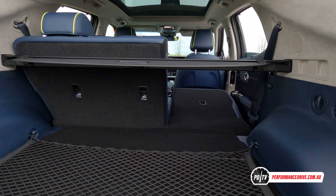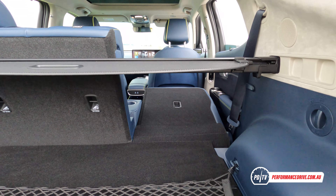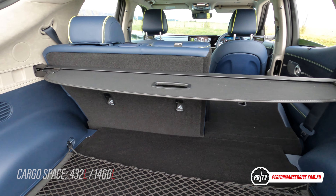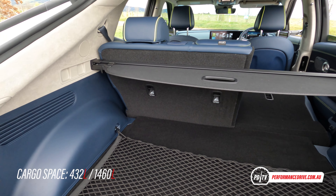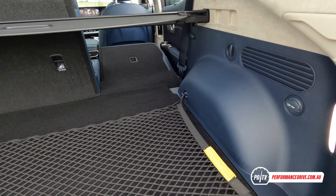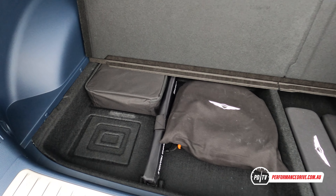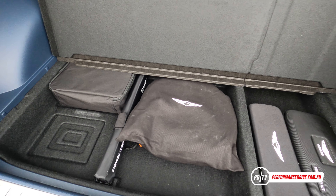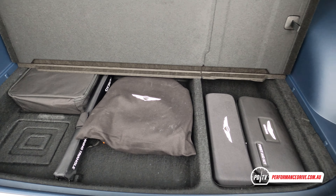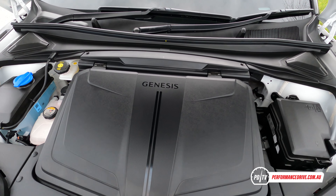Being an electric vehicle, you've got two separate cargo areas to utilise. The rear compartment presents 432 litres, expanding up to 1460 litres with the rear seats folded down. There's also some underfloor storage for the charging cables, a handy tie-down net, and a 12-volt socket. Up at the front, it looks like an engine sits under here, but in fact it's just a cover for some additional storage. There are also a few conventional service components under here.